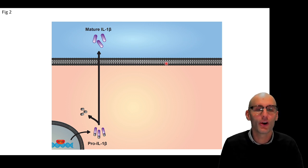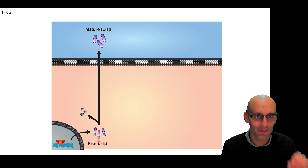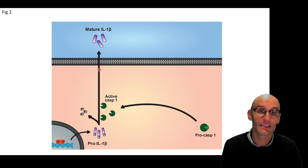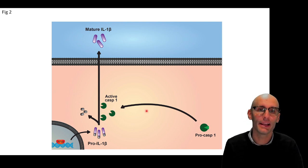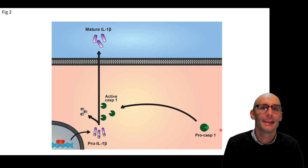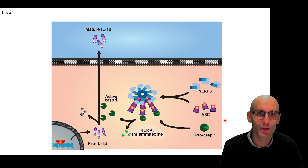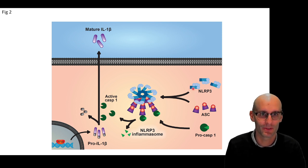Quick refresher — we've got the NLRP3 pathway here. First we get NF-kappa-B activation, which causes the production of pro-interleukin-1-beta. That's not an inflammatory form of interleukin-1-beta — it has to get cleaved first. It gets cleaved by caspase-1, the enzyme. But caspase-1 is also in an inactive form called procaspase-1. Procaspase-1 has to get activated, typically by the inflammasome. So the inflammasomes will activate procaspase-1, including the NLRP3 inflammasome.